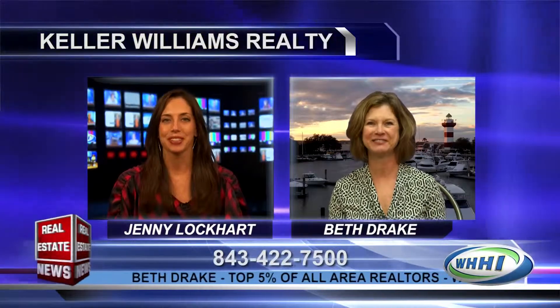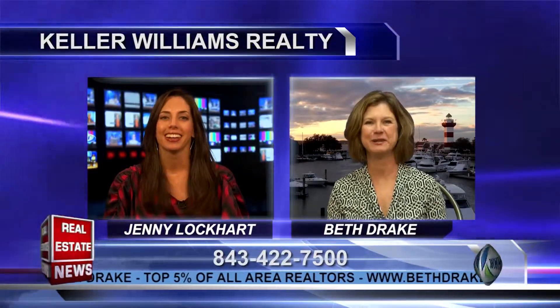Welcome back to the Real Estate News. With me now is Beth Drake from Keller Williams. Hi, Beth. Hi, Jenny. We're so glad to have you here today. Great to be here.